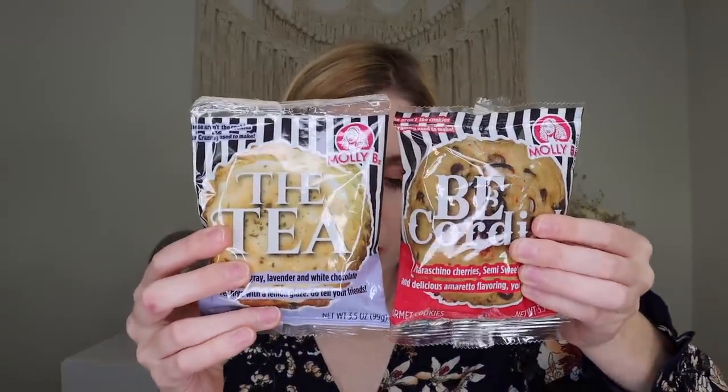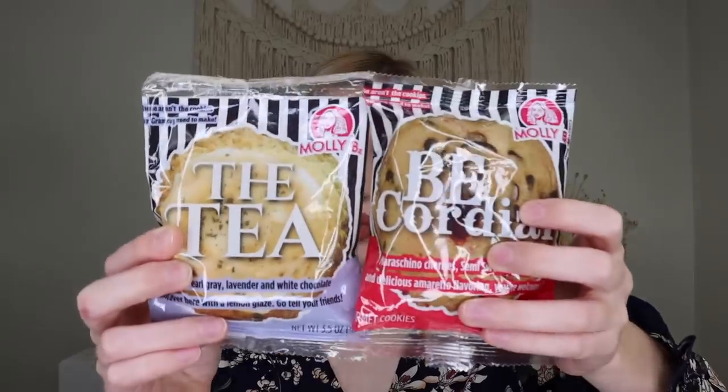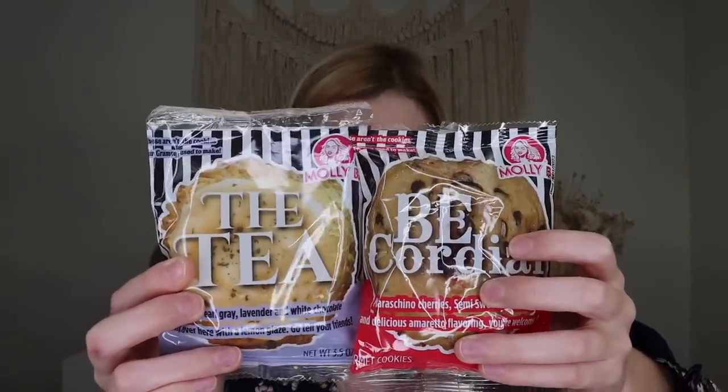We have some fun treats — two cookies from Molly B's Cookies. We have a B Cordial, which is maraschino cherries, semi-sweet chocolate, and delicious amaretto flavoring. And we have the tea cookie, which is Spill the Earl Grey — lavender and white chocolate with a lemon glaze. Two different flavored cookies, and these look like thick, chunky cookies. We get two different flavors here.